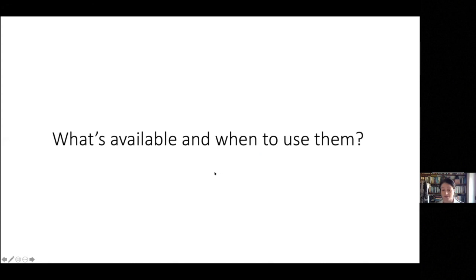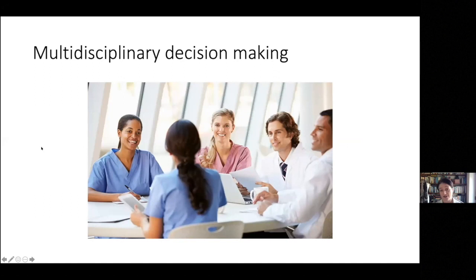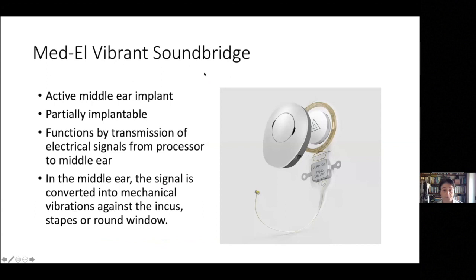The title of this talk is what's available and when to use them. The key is that these are expensive devices, much more expensive than a hearing aid, and they expose your patient to the risks of an operation and damage to their existing hearing. They're therefore decisions made by a multidisciplinary team — at least one surgeon and one or two audiologists — to ensure no single person is making these potentially very important decisions.